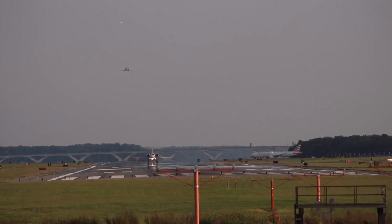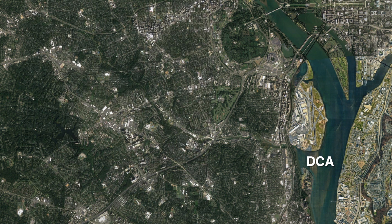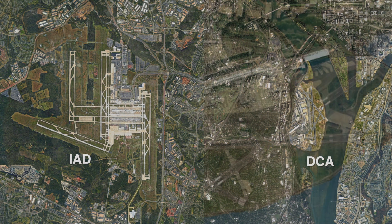The airport had over 23 million passengers use it in 2019, which is a lot when you take into account the size of the airport. Reagan only takes up 860 acres. That may seem like a lot until you compare that to Washington Dulles at 13,000 acres, and then you consider that both of these airports receive around about the same amount of passengers every year. That makes you realize just how condensed Washington Reagan truly is.